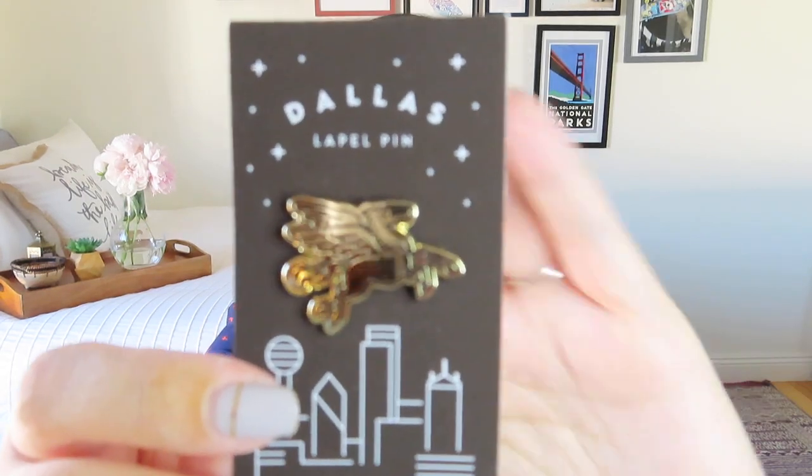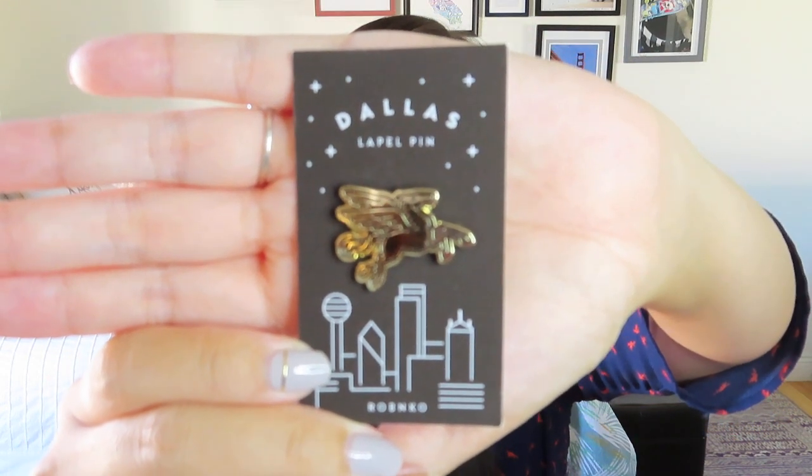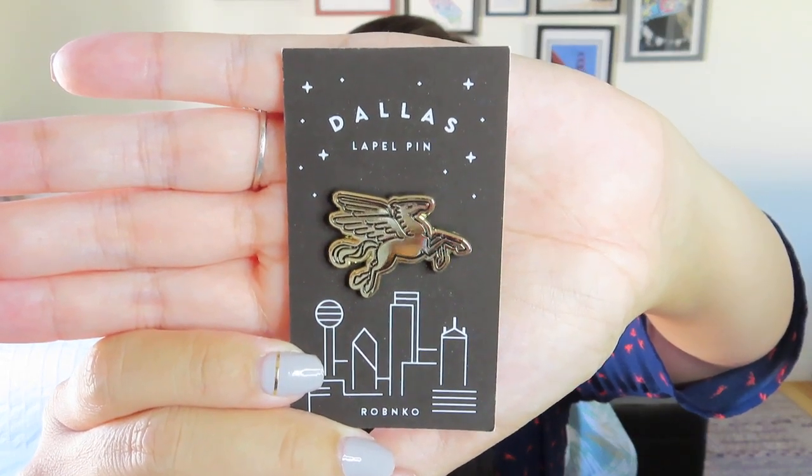I also got a Dallas lapel pin. It's a little Pegasus in gold — it's shiny so it's hard to focus on, but you can see the outline is engraved in black. It's got two pin backs. I have so many pins from subscription boxes — I've thought about decorating an old denim jacket but I don't think I'd ever actually wear it with all those pins. It is cute though, and I'm sure I have someone in my life for whom Pegasus is their spirit animal.